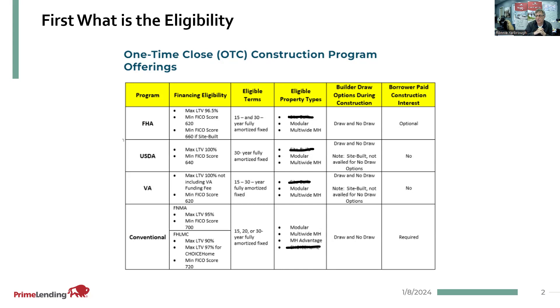USDA is a maximum 100% loan of the appraised value. The minimum credit score for USDA for this program is 640. The eligible terms are only a 30-year fixed, fully amortized loan. It should be noted that none of these programs right now are being offered for site-built homes, due to the time constraints on these loans — we have to have these loans completed and funded within a certain amount of time.